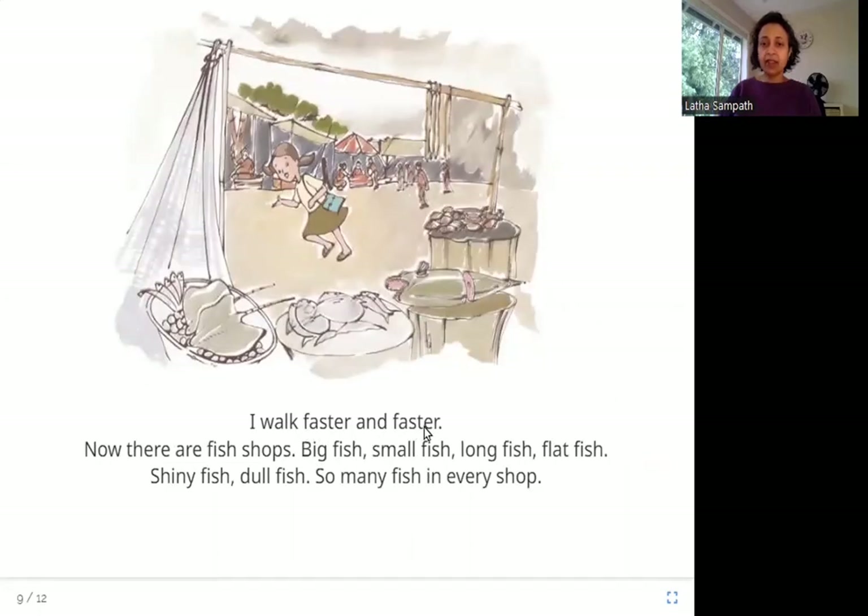I walk faster and faster. Now there are fish shops — big fish, small fish, long fish, flat fish, shiny fish, dull fish. So many fish in every shop. Here she is again walking faster and faster. She is going past all kinds and sizes of fish, and there are many fish shops in this place.